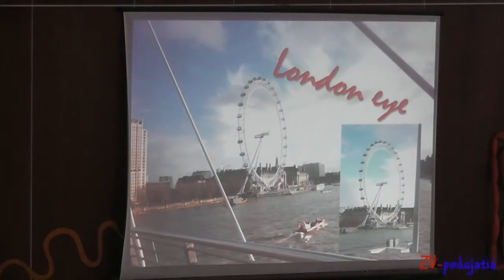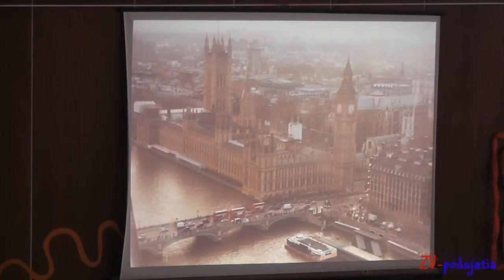I think that we all know the London Eye and from this circle called the Eye there is a beautiful view. This is a view from this circle but it has a part of the whistle.